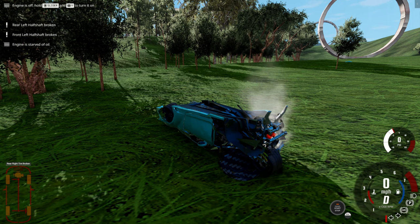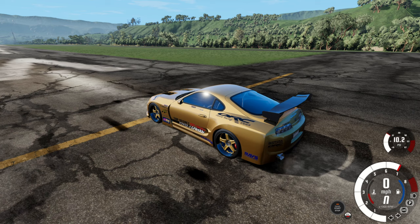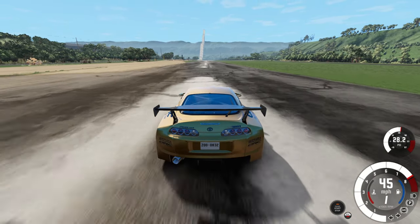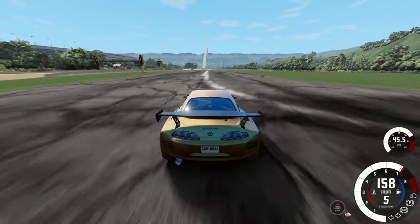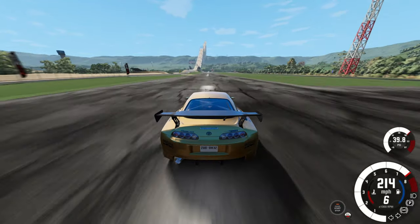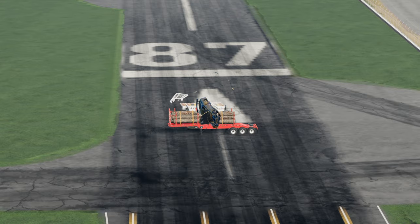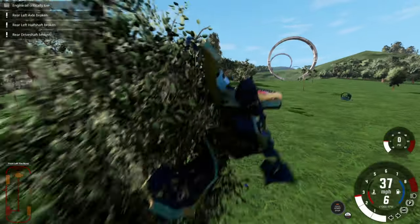Now we are in the Toyota Supra — the top-secret Toyota Supra. I think this one's going to go far, but let's see how it does. It's hard to handle, already up to 210 — getting real floaty, 215, just limited out at 219. It blasted through them and it's flying pretty good. Absolute carnage.